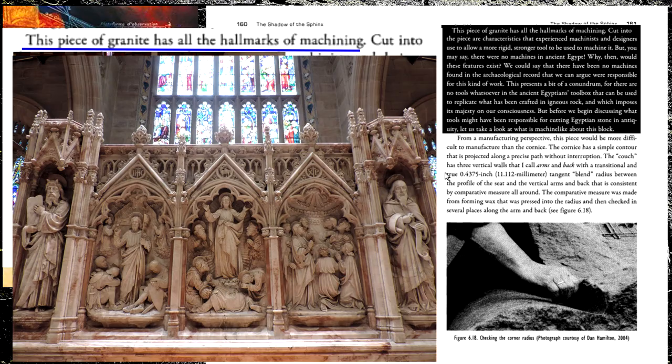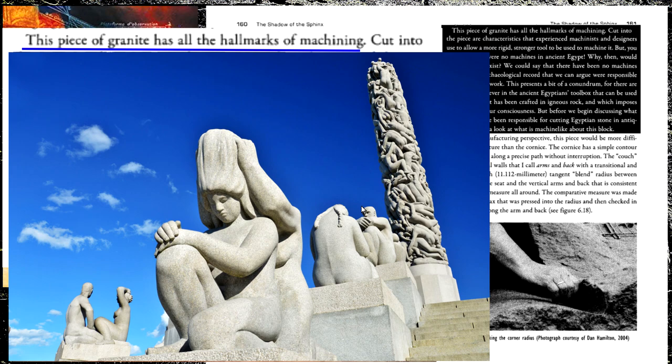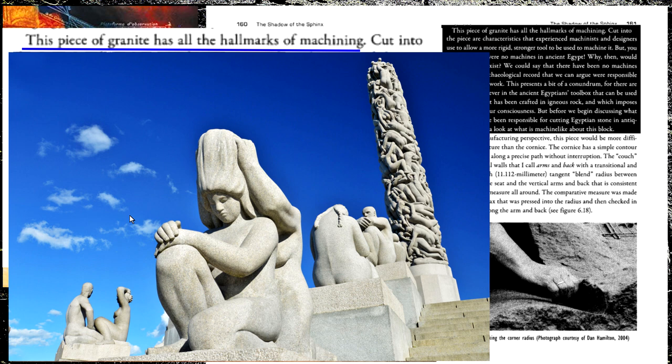A piece of granite has all the hallmarks of machining. But does this stonework have all this? Look — a compound curve, a straight line. This stonework from St. Andrew's has all the hallmarks of machining. The Vigeland Sculpture Park — straight edges, corners, compound curves. Why isn't this considered machined? They say things without any responsibility, without any care, without any adultness. Cut into the piece are characteristics that experienced machinists and designers use to allow a more rigid, stronger tool to be used to machine it.